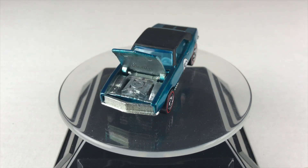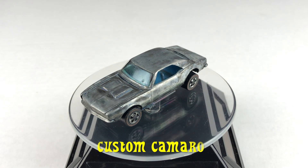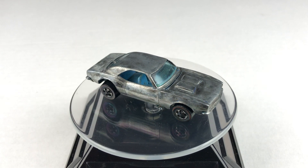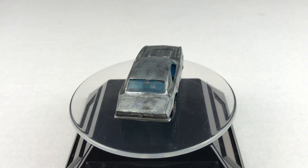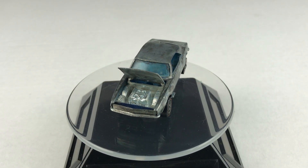While it's on the turntable, let's have a look at the engine. The competition for today's race is the Custom Camaro from 1968. Let's lift that hood up and see that great engine.